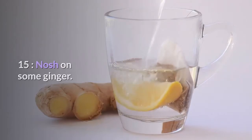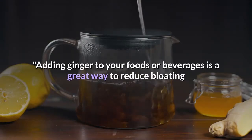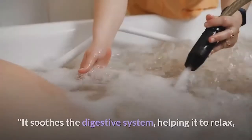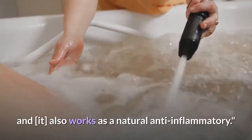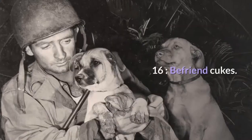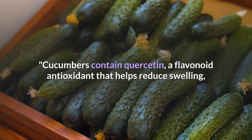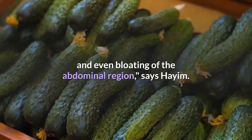Fifteen: nosh on some ginger. Adding ginger to your foods or beverages is a great way to reduce bloating and get a flatter stomach, says Hyam. It soothes the digestive system, helping it to relax, and also works as a natural anti-inflammatory. Sixteen: befriend cucumbers. Cucumbers contain quercetin, a flavonoid antioxidant that helps reduce swelling and bloating of the abdominal region, says Hyam.